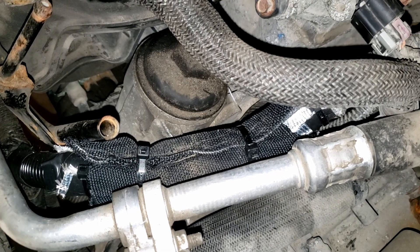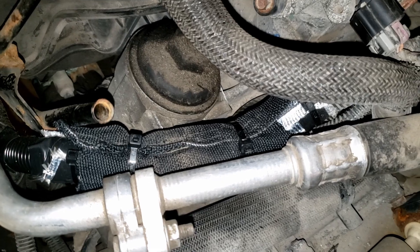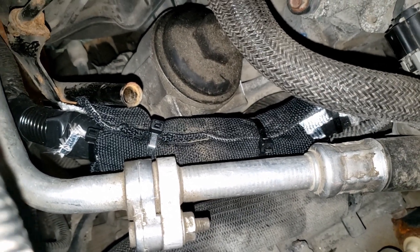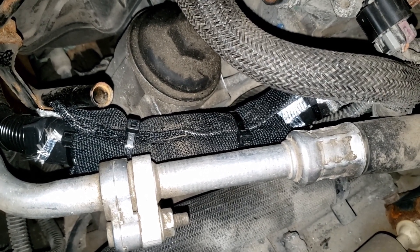I have the wiring harness bundle secured with abrasion protector and everything seems to be working fine. Thanks for watching.